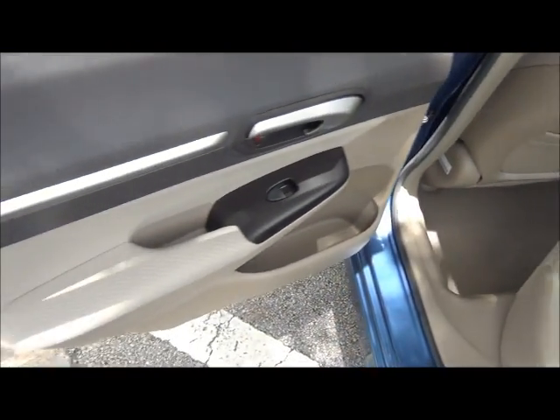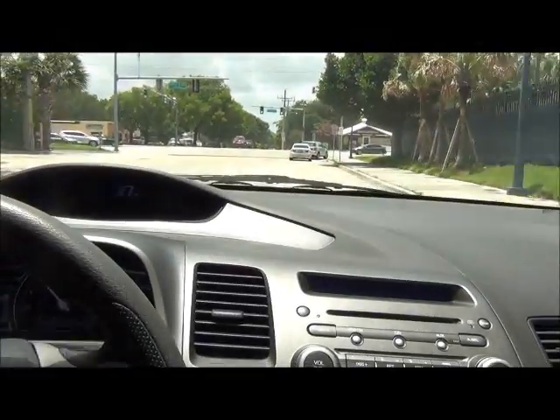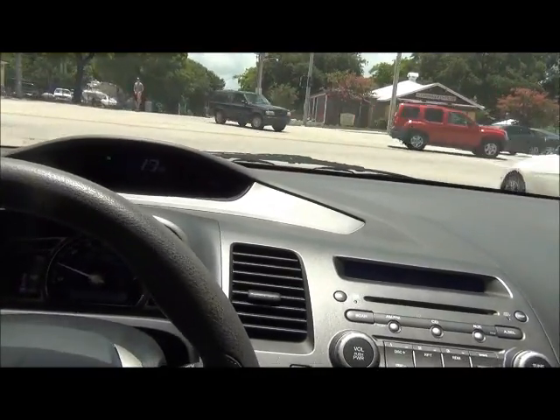So let's go for my favorite part — the test drive! Now, we only do a short test drive because otherwise the video file size gets too large and it takes forever to download.